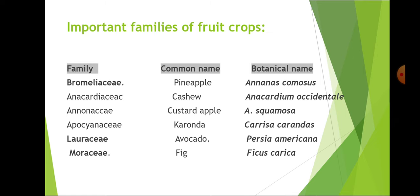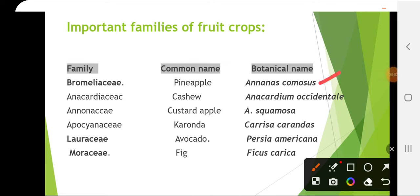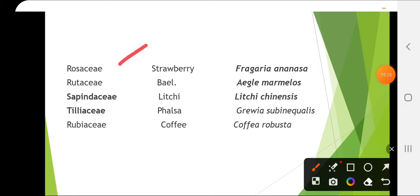Important families of fruit crops: pineapple — Bromeliaceae (Ananas comosus). Cashew — Anacardiaceae (Anacardium occidentale). Custard apple — Annonaceae (Annona squamosa). Karonda — Apocynaceae (Carissa carandas). Avocado — Lauraceae (Persea americana). Fig — Moraceae (Ficus carica). Strawberry — Rosaceae (Fragaria × ananassa). Bael — Rutaceae (Aegle marmelos). Lychee — Sapindaceae (Litchi chinensis) — also called the soapberry family. Falsa — Tiliaceae (Grewia subinaequalis). Coffee — Rubiaceae (Coffea robusta).